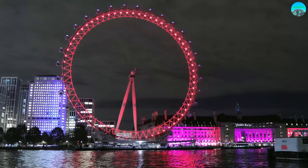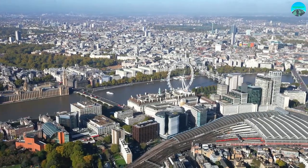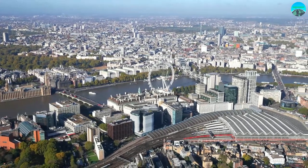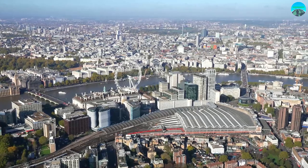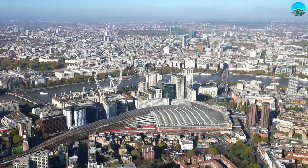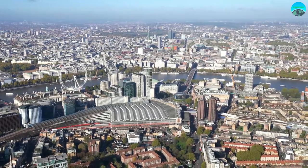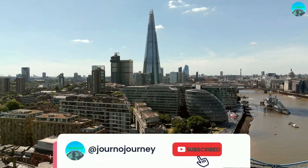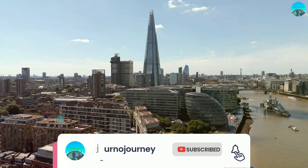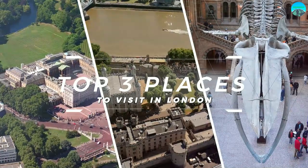It's truly a unique and unforgettable experience. A ride on the London Eye is a must-do for anyone visiting London — it's a modern addition to the city's rich history and architecture, and a testament to the city's constant innovation and progress. Don't forget to show us some love by hitting the subscribe button before we dive into the top three places to visit in London. Your support means the world to us.